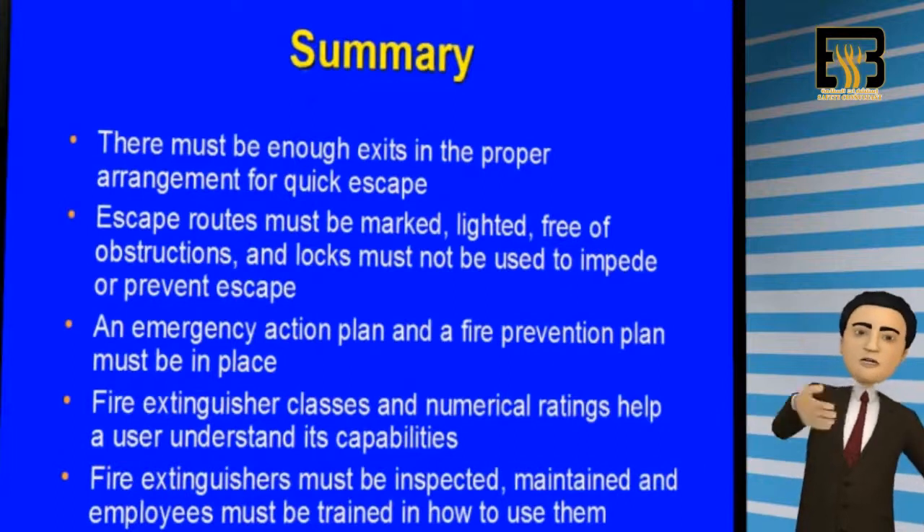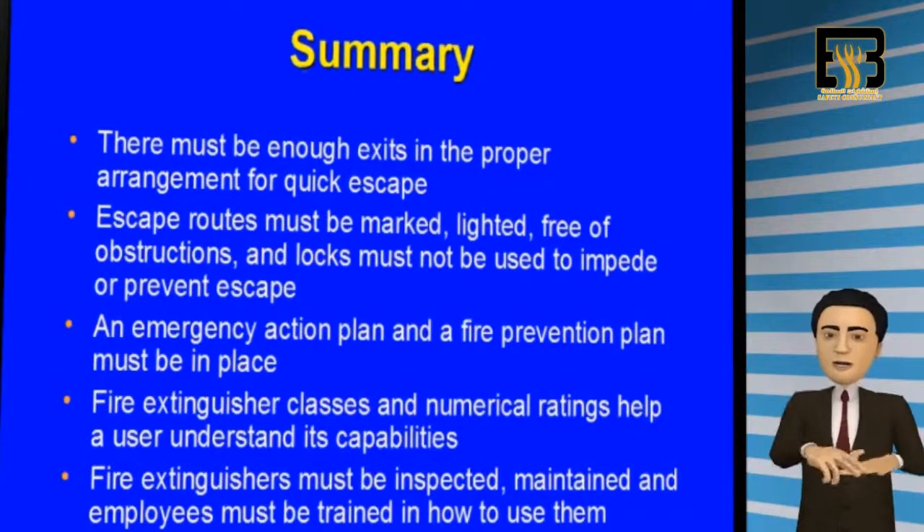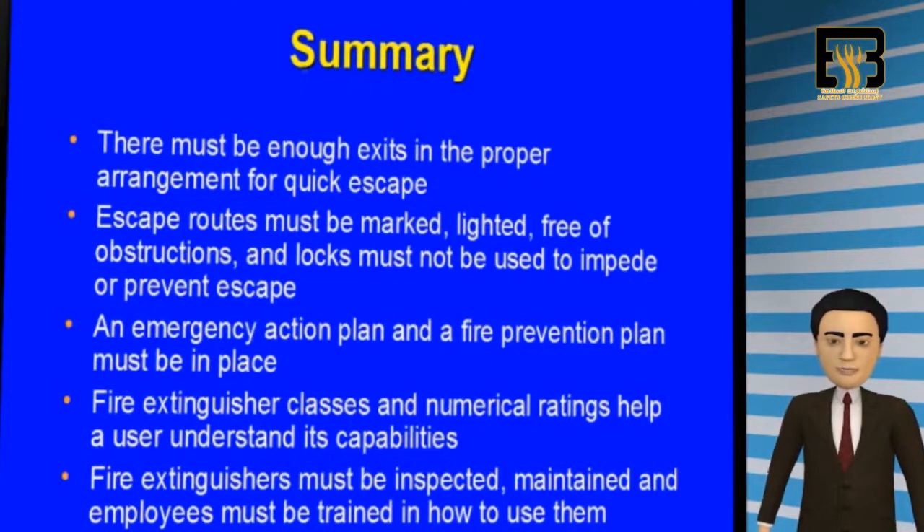In summary: all buildings must have enough exits for quick escape. All escape routes must be marked, lit, and free of obstructions. Doors must not be locked or chained. Employers must have an emergency action plan and a fire prevention plan in place. Everyone should be familiar with the different fire extinguisher classes and firefighting capabilities. And finally, all fire extinguishers must be inspected and maintained annually, and designated employees must receive training on proper use.